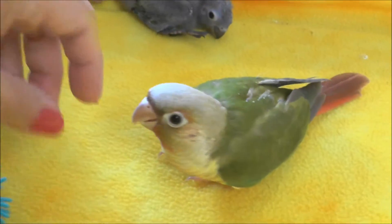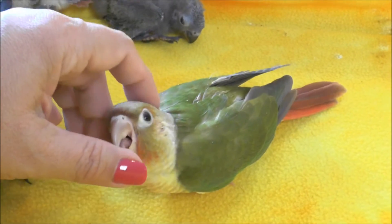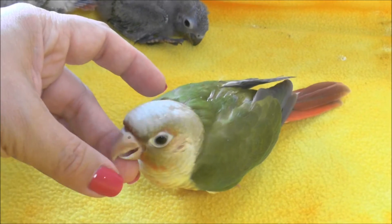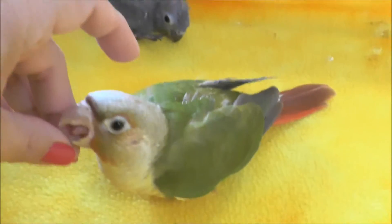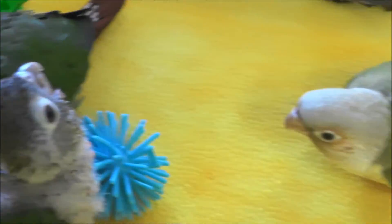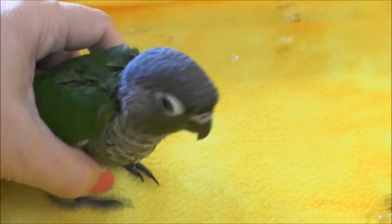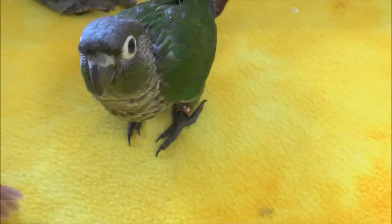She's not doing that to be mean, she's just figuring out what her beak does and she's not hurting me actually. So this is 89, this is a pineapple baby. And this is number 90, this is a normal baby.